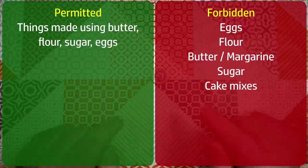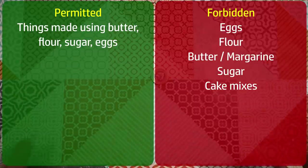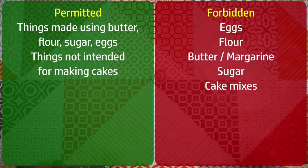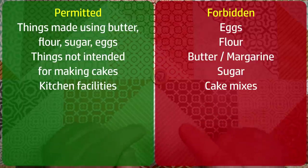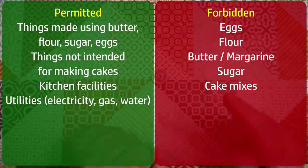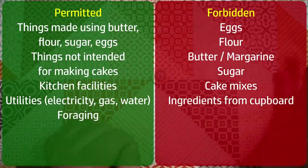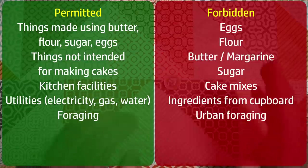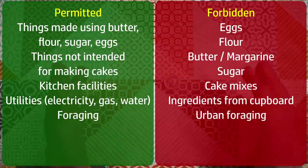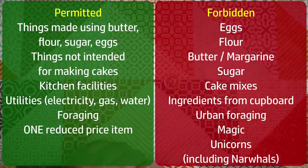Secondly, I can't just go and buy a bag of cake mix or anything intended for making cakes. I've got to find things not traditionally intended for making cakes and see if I can make a cake out of them. I'm going to allow myself use of all kitchen facilities including electricity and gas to run appliances. We're going to allow foraging, but not urban foraging this time. Also, the reduced section in the supermarket is not out of bounds, but I'll only be allowed to buy one item from it. So let's go shopping.